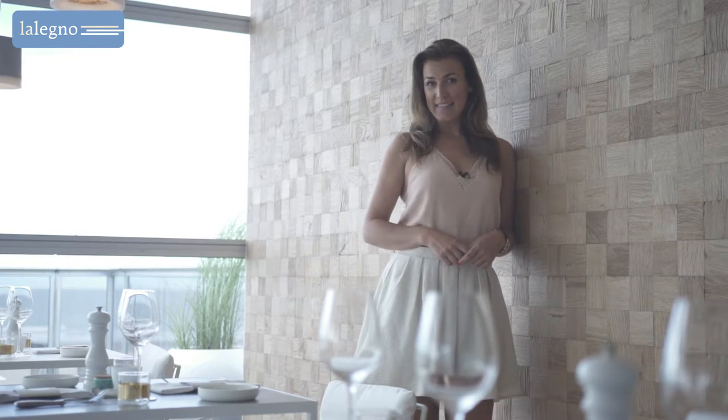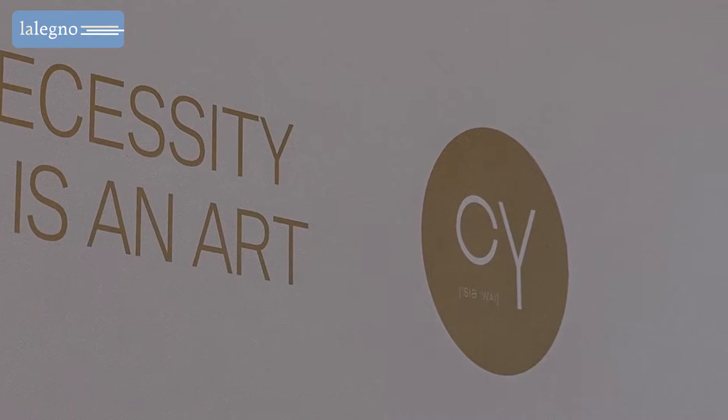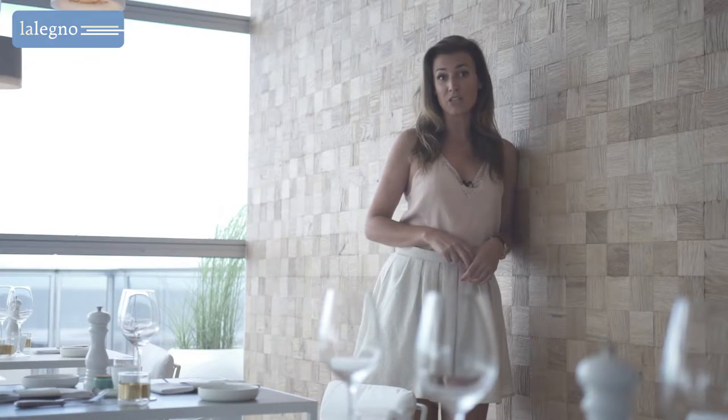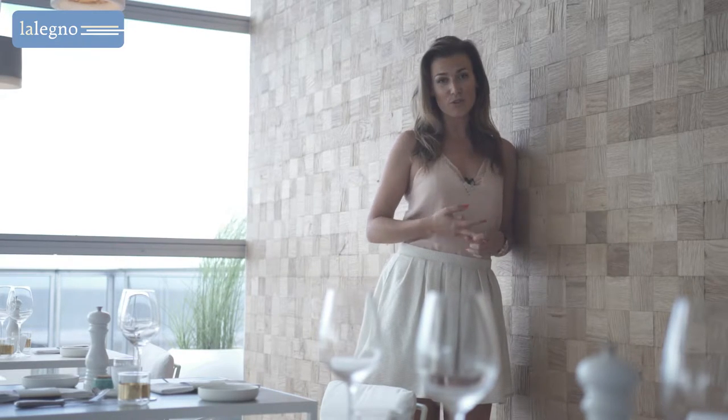Did you know that more and more prominent interior designers use oak flooring as wall covering? They did the same here in CY, the top restaurant on the beach of Knöcke. During the summer months, you can enjoy a delicious menu composed by three Belgian Michelin star chefs: Philippe Kleist, David Martin and Roger Vendamme.